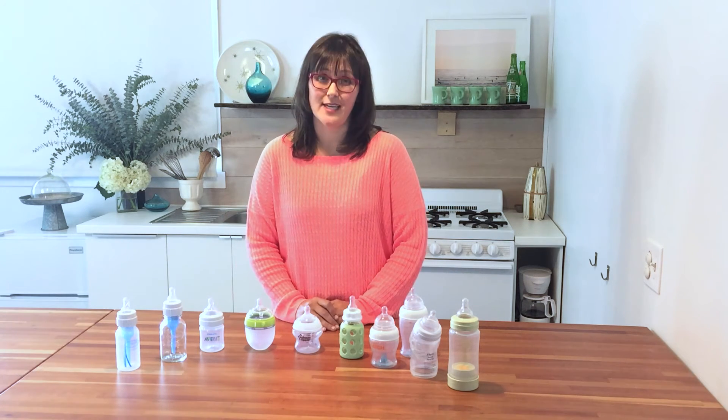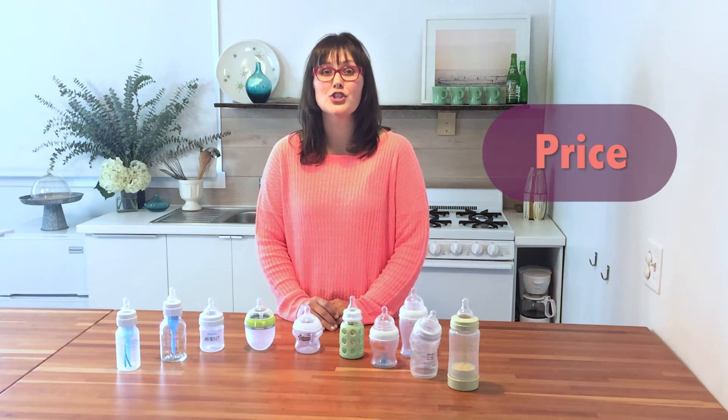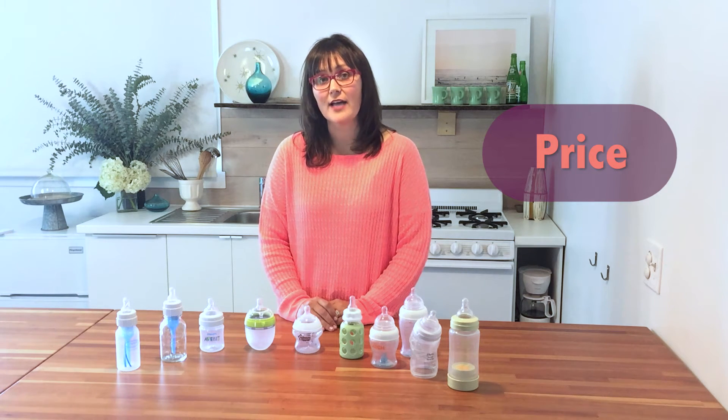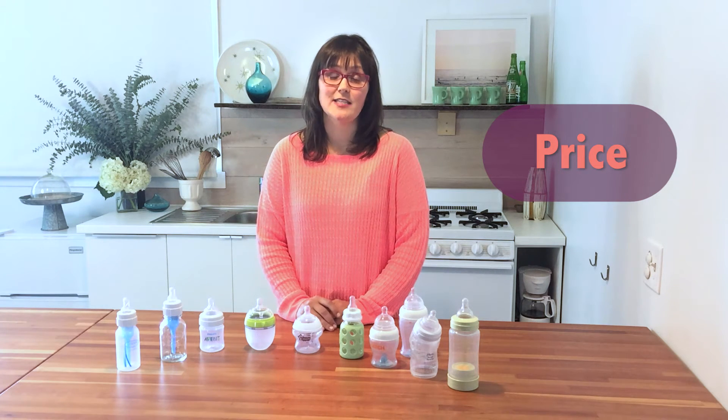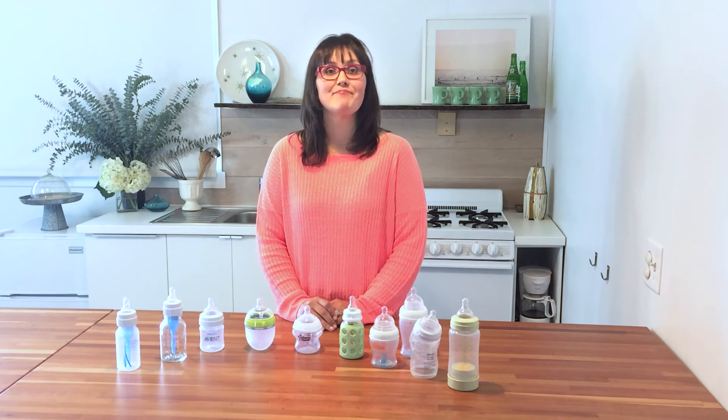Lastly, price. Some bottles are relatively inexpensive at three or four dollars each, while others can run more than fifteen dollars a piece. You'll want enough bottles to last you through a day without washing, which could be six or even eight depending on how soon you start bottle feeding. Because of this, price can really add up. I hope this helps you make a decision about the best bottle for your family. Thanks for watching.